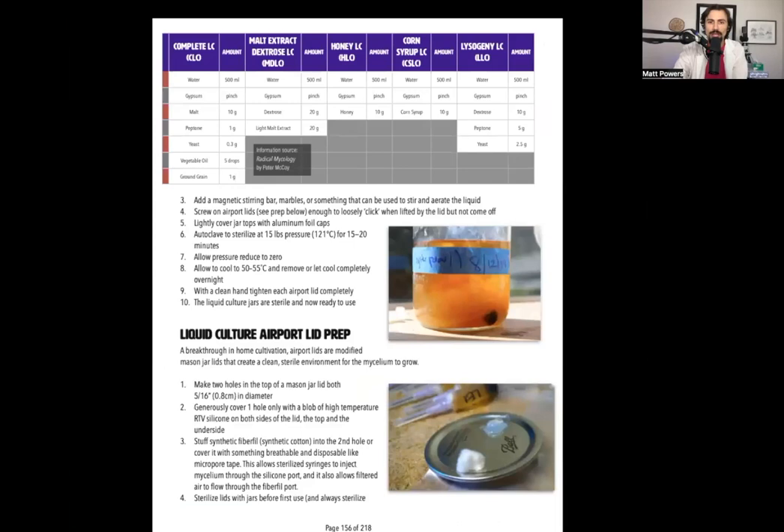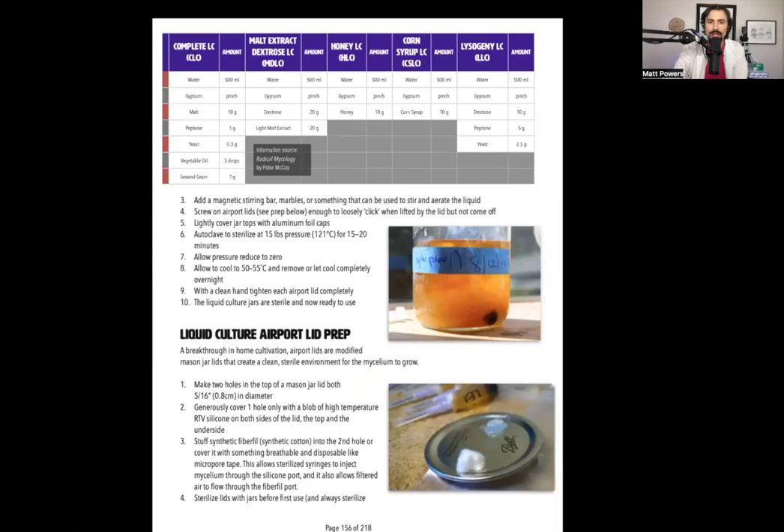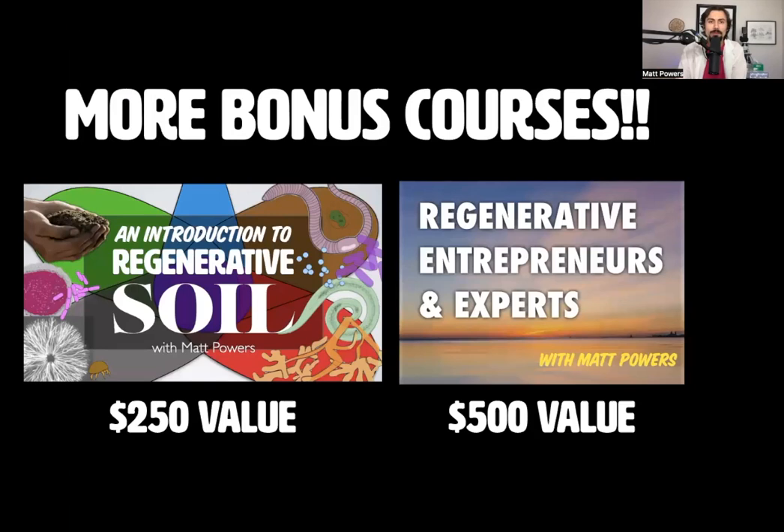It is so useful to have the physical book so that you can quickly view charts, hold different pages open with different fingers, and go back and forth. It is absolutely incredible to have that. And there are even more bonuses if you want.